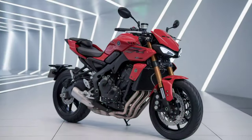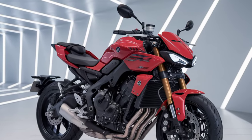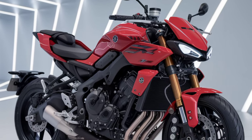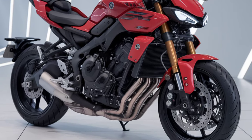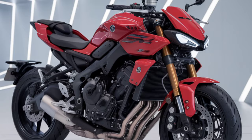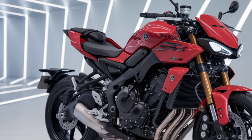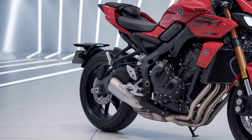Now, let's talk about handling. Yamaha has equipped this FZ with an advanced suspension system. The front forks and rear mono shock have been finely tuned for a balanced ride, giving you confidence whether you're weaving through city traffic or hitting some curves. Add in the lightweight frame and you've got a bike that's agile yet stable, ideal for both beginners and experienced riders.